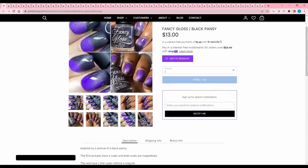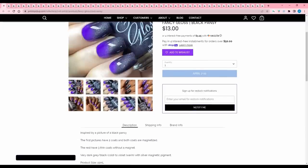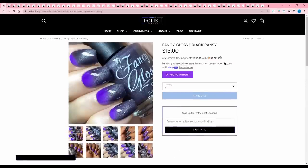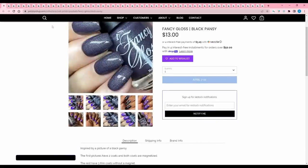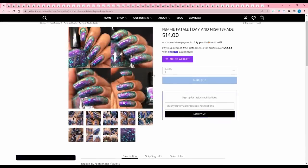Fancy Gloss 'Black Pansy' is inspired by a picture of a black pansy. It's a thermal — very dark gray-black when cold, shifting to violet when warm, with silver magnetic pigment. 350 are available. It's also a magnetic, so there's a lot going on. As you probably know by now, I don't buy thermals because they have a shelf life — not because I don't like them. It's a cool looking thermal, but I have to pass. Femme Fatale 'Day and Nightshade' is inspired by nightshade flowers — a deep velvety black and blue jelly base, slightly sheer, with a purple-to-pink-gold-green shifting sheen, lustrous pink-red-copper iridescent flakes, and scattered teal glitters. 2-3 coats, 400 available. I like this — definitely going on the wish list.